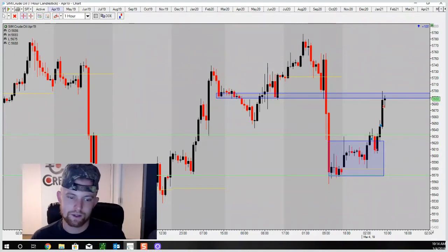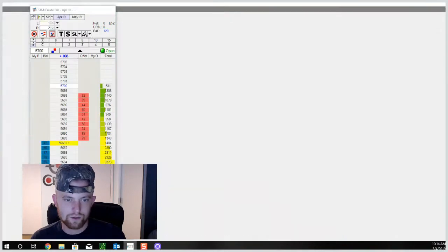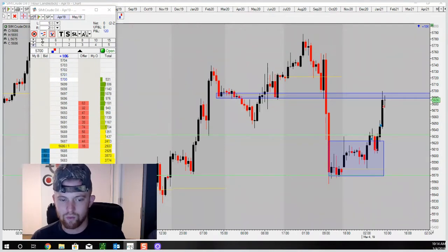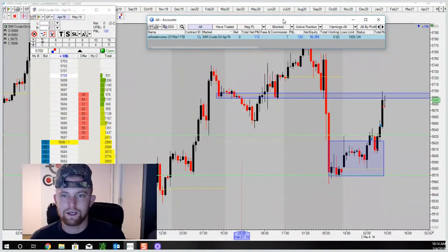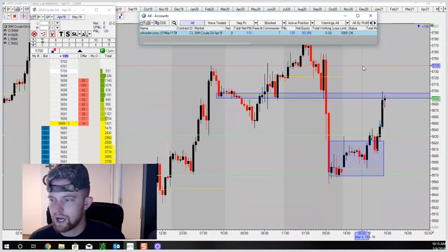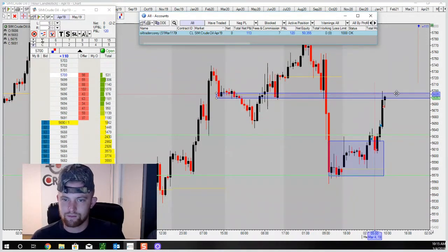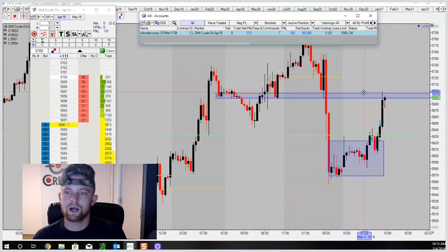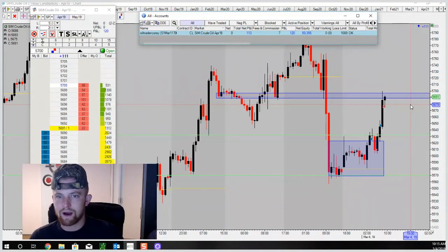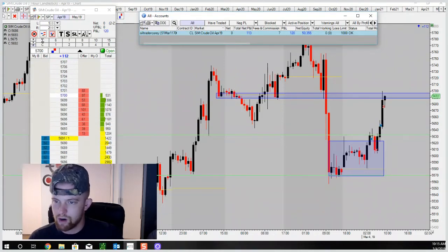We lost one and won one — a positive day. We're not going for home runs right now, just going for base hits. Trying to show consistency, show that following our plan and our system works. Another profitable day in the books — we're up to $50,355 in the account. I'll continue documenting these. Monday, week two, day one: profitable day, one loss, one win, up $120. We'll see what tomorrow has in tune.